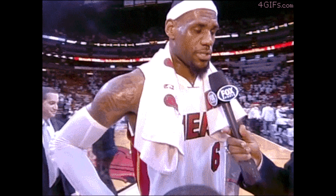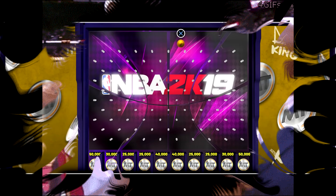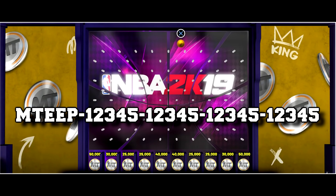But on the next day 2K finally came out of the shadows and gave us not one but two of the very best locker codes they have ever released. I apologize, but unfortunately I did not record my ball drops for these locker codes.